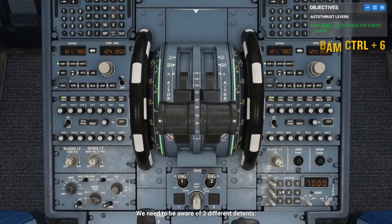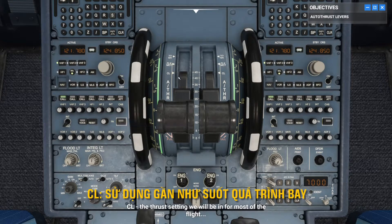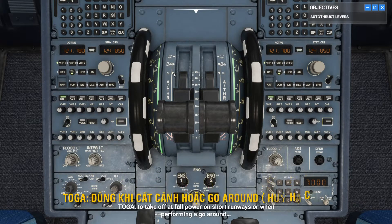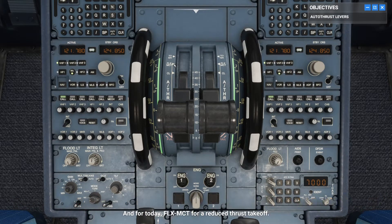We need to be aware of three different detents. CL, the thrust setting we will be in for most of the flight. TOGA, to take off at full power on short runways or when performing a go-around. And for today, FLX MCT for a reduced thrust takeoff. We reduce thrust at takeoff to preserve our engine life and save fuel.